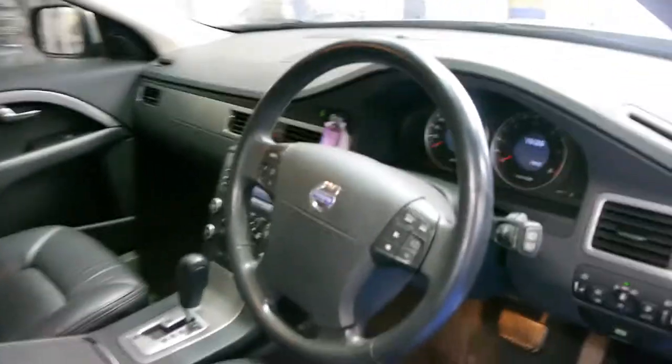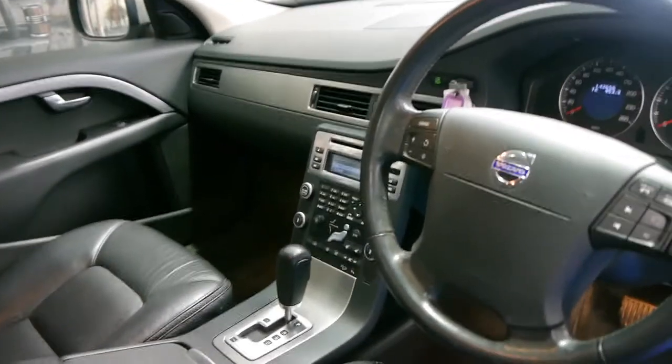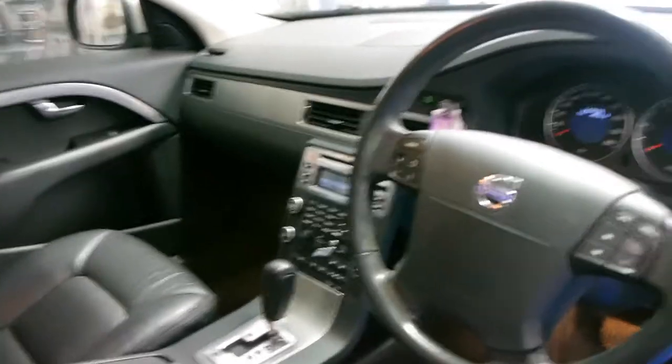This car has memory electric seats, Bluetooth, climate control, and it's got the Tiptronic automatic transmission. It's even got heated seats.